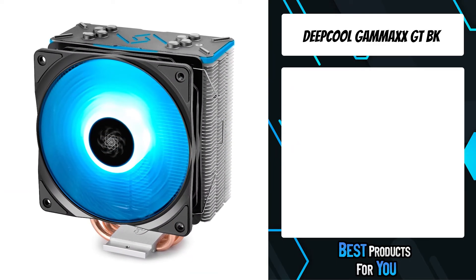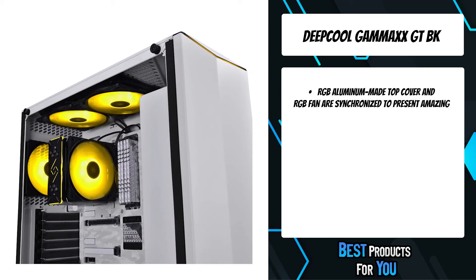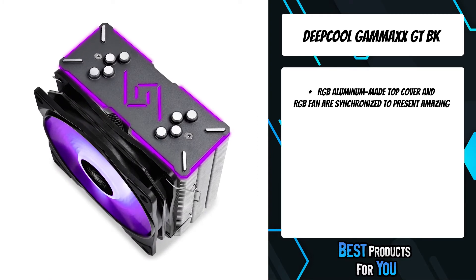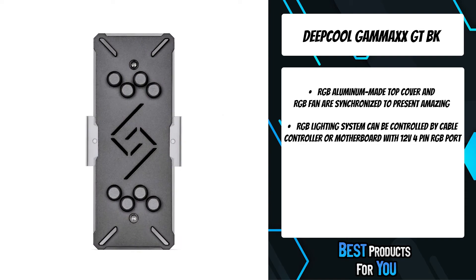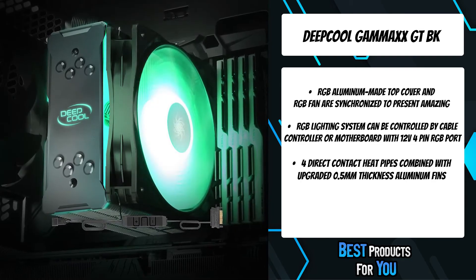The third product on the list is the Deepcool Gamax GTBK. Based on four copper direct contact heat pipes and improved 0.5mm thickness fins, Gamax GTBK includes an RGB fan and RGB top cover which are synchronized to present striking light, controlled by RGB-ready motherboards or wired controller.